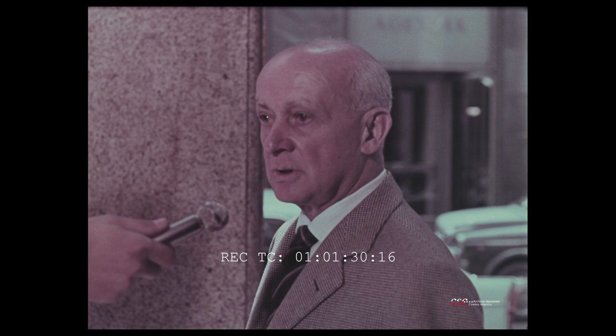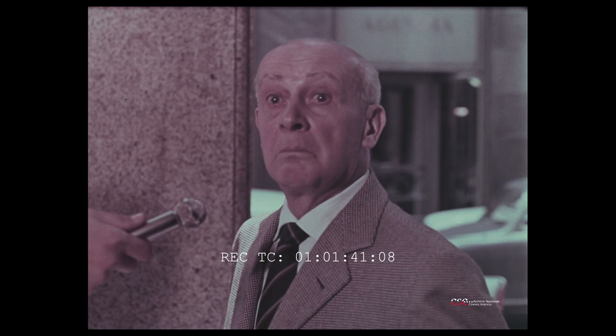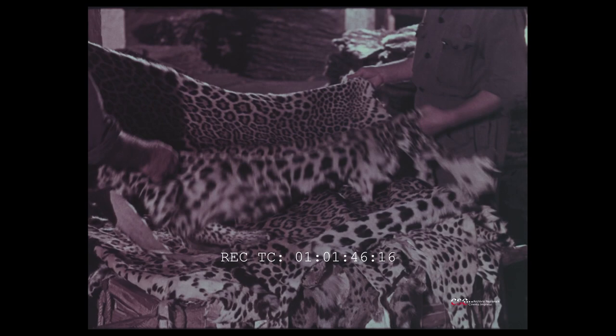Leopardo? Sì, dica. Non saprei cosa rispondere. Un pezzo di... Di cosa? Non so, dentro delle macchie. Perplesso, il signore? Pensi a trovarseli davanti vivi. Adesso sono soltanto una cosa con dentro delle macchie.